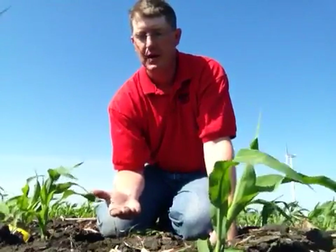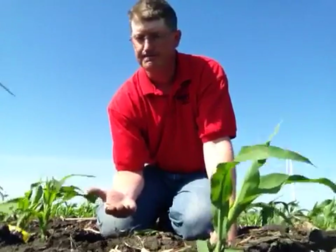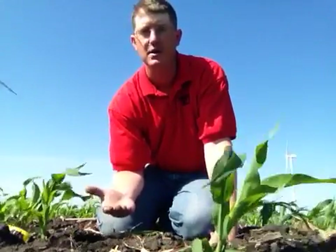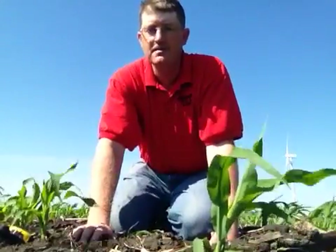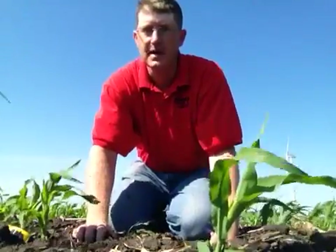Any pyrethroid, any pesticide works well with these, and rain afterwards is not a problem — it actually works very well to bring that in. Again, this is Brian Kruse at Farmers Feed and Grain. Check your fields, especially late planted fields, for cutworm and be aware of that situation. Thanks.